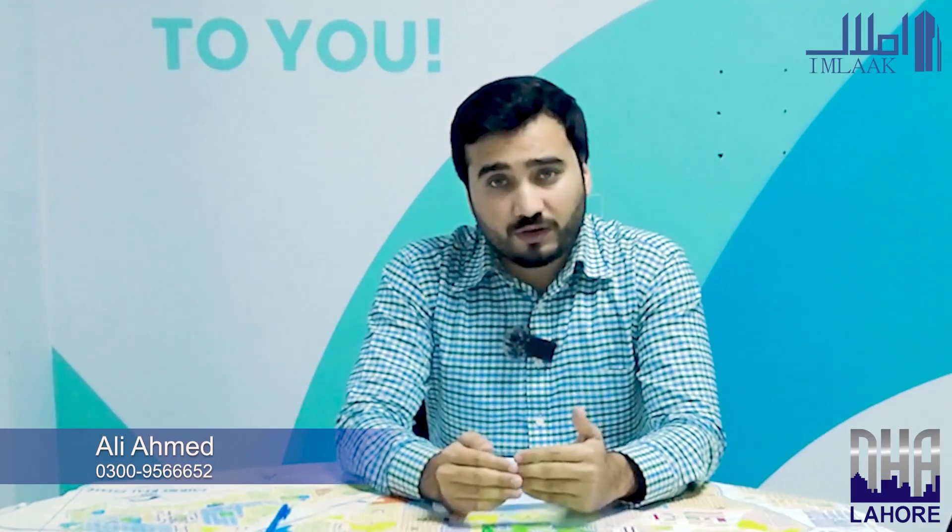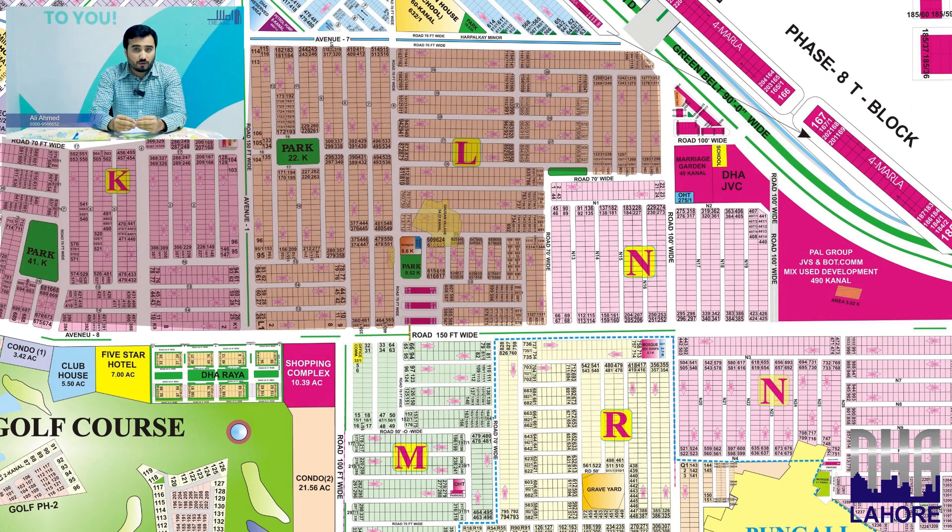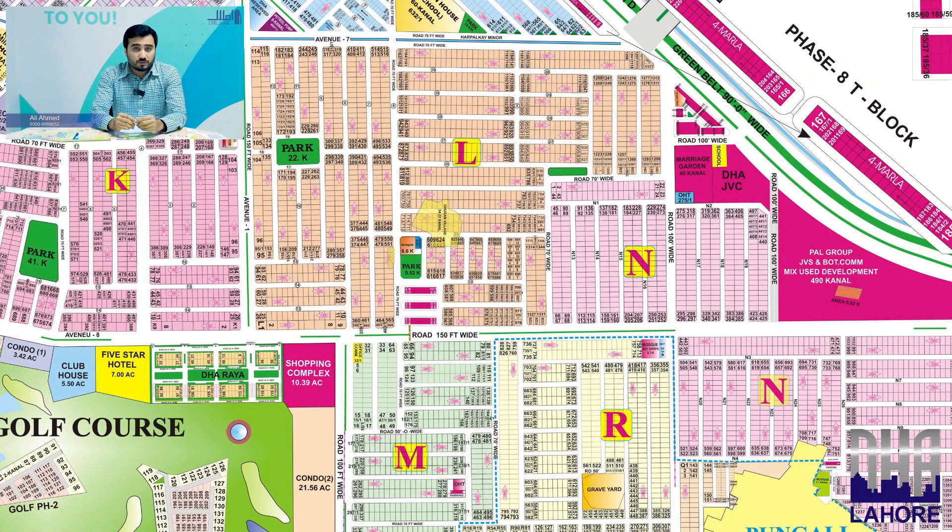DHA Phase 7 and Phase 6 are separated by a 1,500-foot zone, which divides the road between DHA Phase 6 and Phase 7. In DHA Phase 6, blocks such as L-block and K-block have a tiered pricing system. On the main road, prices reach 4 to 5 crore, with the maximum price on the main road being around 4 crore.